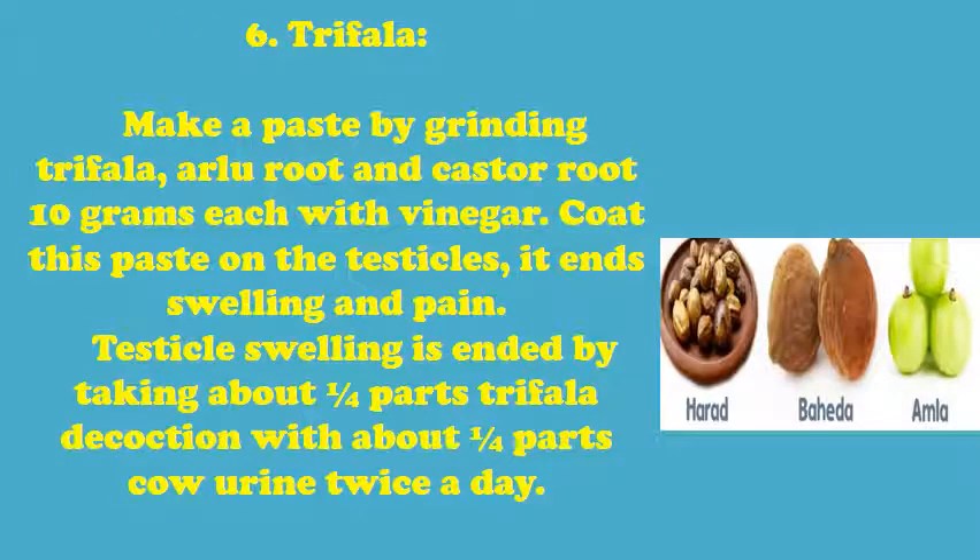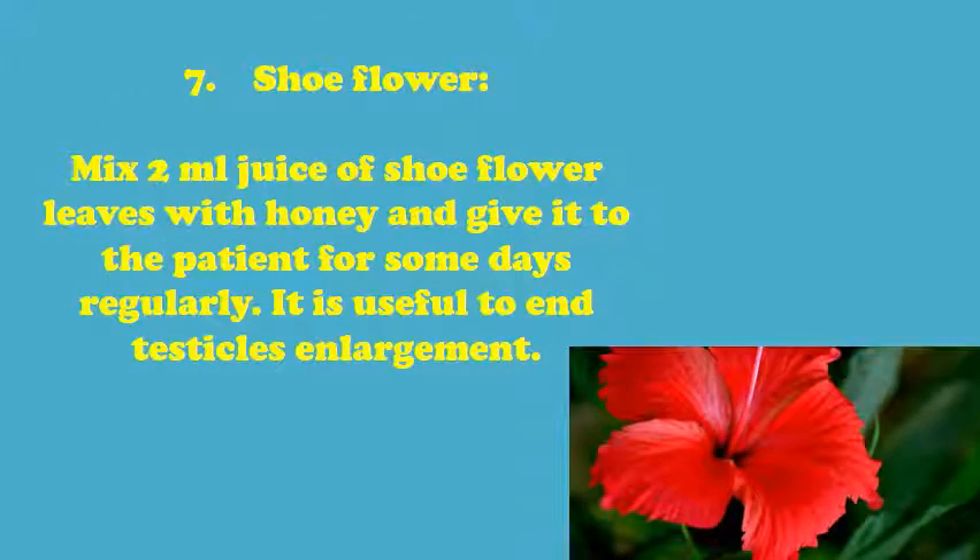Treatment 6 - Trifala: Make a paste by grinding Trifala, Arlu root, and castor root 10g each with vinegar. Coat this paste on the testicles to end swelling and pain. Testicle swelling is also ended by taking about a quarter part Trifala decoction with about a quarter part cow urine twice a day. Treatment 7 - Shoe Flower: Mix 2ml juice of shoe flower leaves with honey and give it to the patient for some days regularly. It is useful to end testicle enlargement.